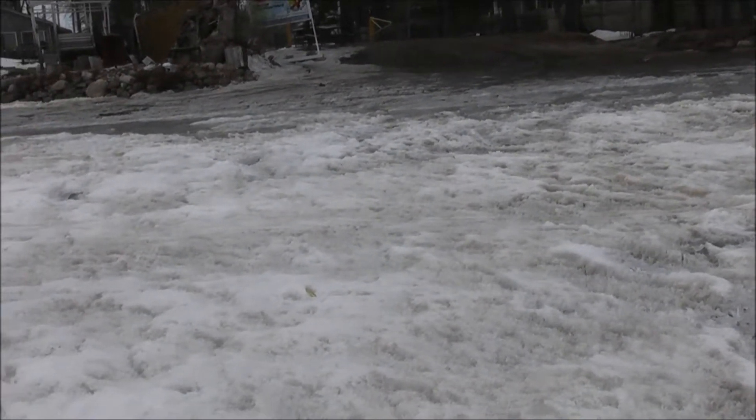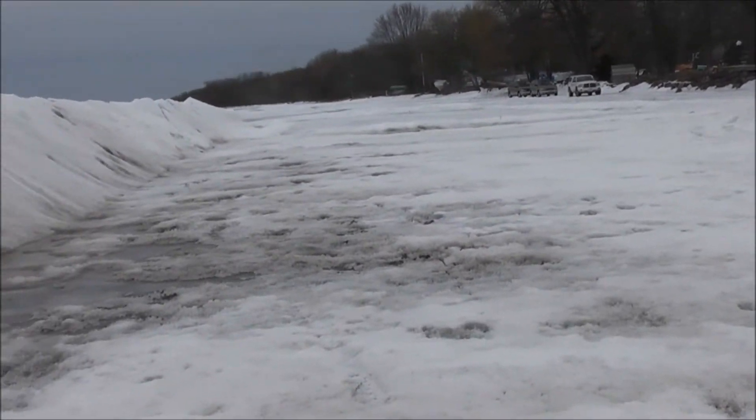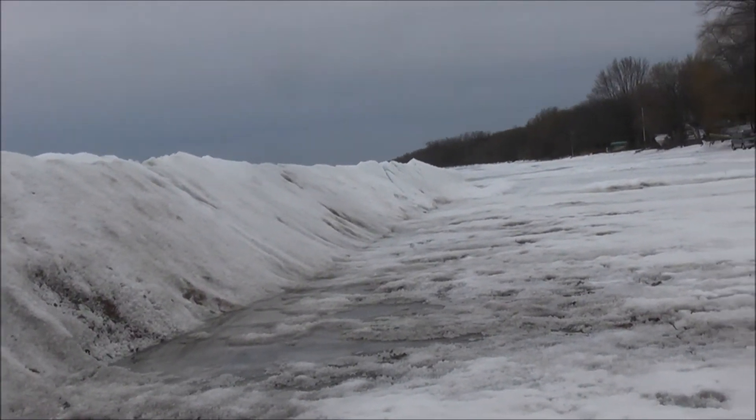Guilford Road enters the Cooks Bay. You can walk on here quite easily. Lots of good ice.